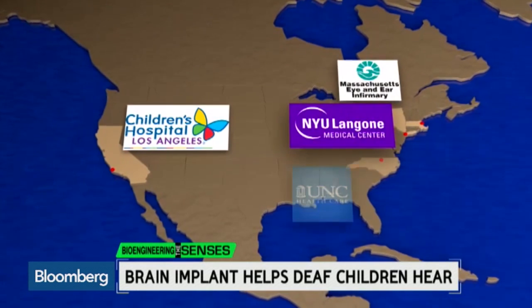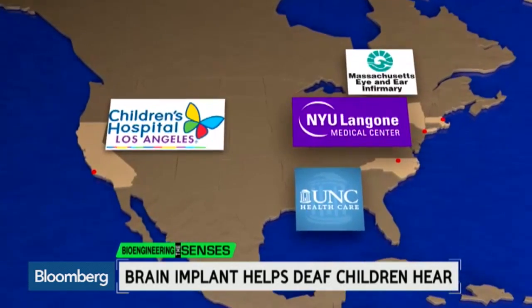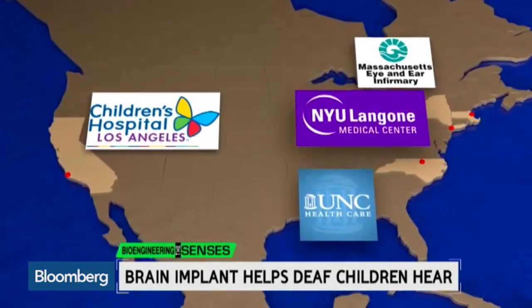Four hospitals in the U.S. have FDA approval to perform auditory brainstem implants on children under the age of 12.